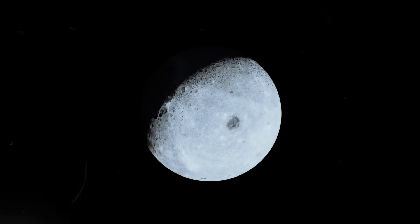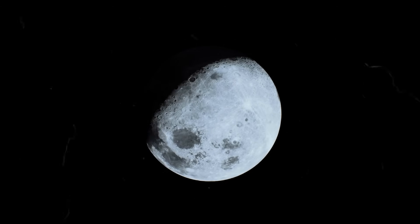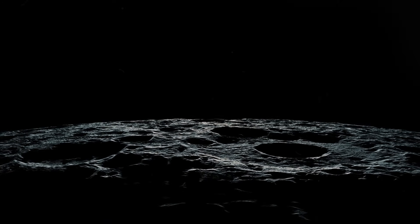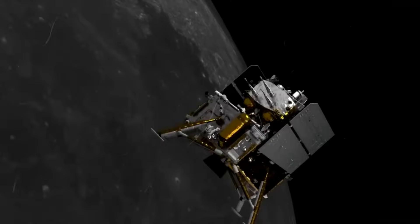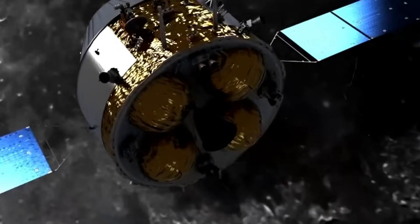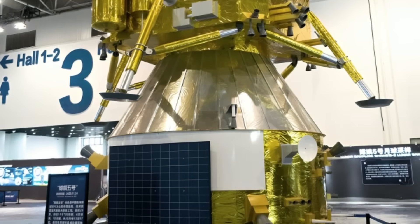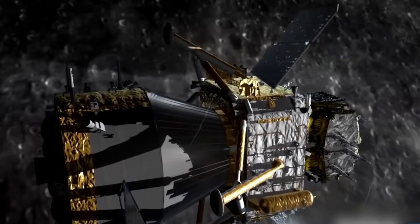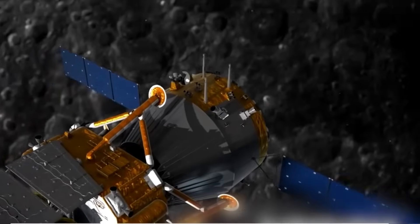The primary achievement of this mission lies in the forthcoming acquisition of samples from the moon's far side, perpetually concealed from Earth's view. Distinguished by its absence of prominent dark spots and volcanic features, this region remains a puzzle to scientists. By analyzing these samples, researchers aim to reveal mysteries surrounding the moon's geological history and chemical composition, offering fresh insights into lunar evolution and shedding light on the disparities between its near and far sides. The findings of Chang'e 6 are set to significantly expand our understanding of the moon's mysterious nature.